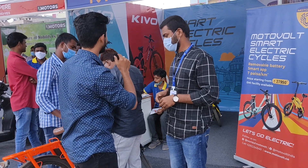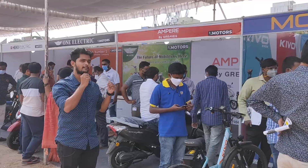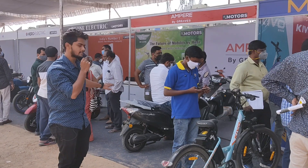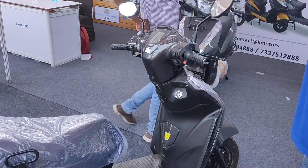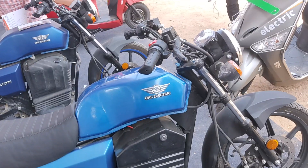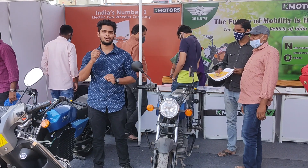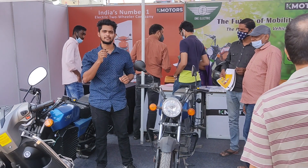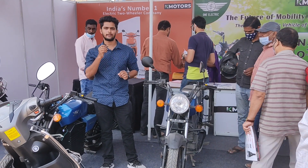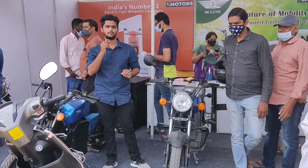Moving forward, we have Ampere, which has two-wheeler variations. Let's move forward and check out the next stall — One Electric, which is an electric motorcycle. This electric bike has a range of 110 kilometers with a top speed of 95 kilometers per hour. It has a motor of 5.5 kilowatts and a 3.3 kilowatt-hour battery pack. We'll do a detailed review of this vehicle in our upcoming videos.